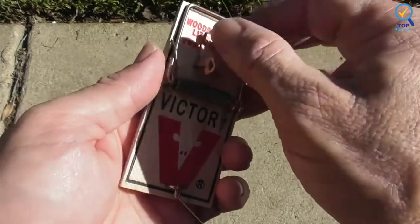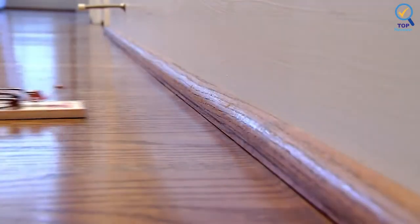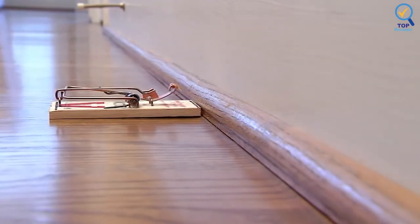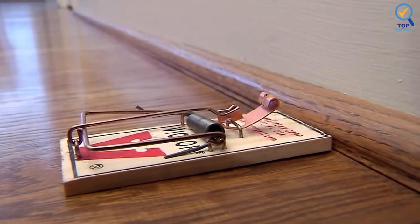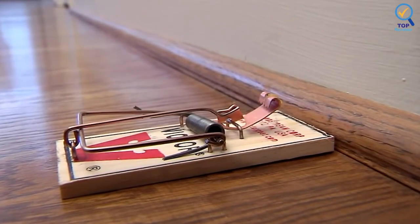You can then place the trap with the bait pedal facing a wall, and when a mouse steps on it, the bar snaps. Although this trap is amazingly effective and reusable, remember that it can be hard to set, and you must deal with the victim.